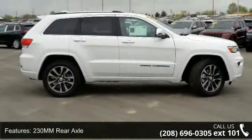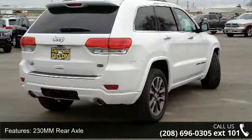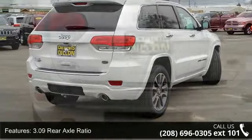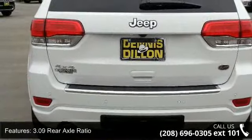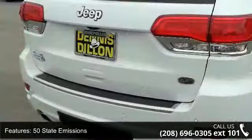Some of the top features included with this vehicle are: 230mm rear axle, 3.09 rear axle ratio, 50 state emissions, and anti-lock four-wheel disc HD brakes, blind spot and cross path detection.